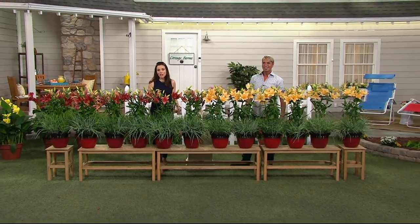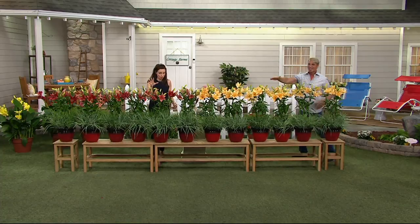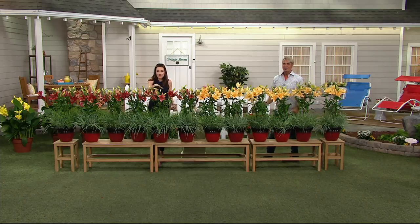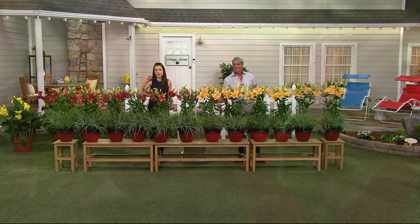Now we're moving on to living in LA - a California collection that will work no matter where you live. We're going to show you 12 daylilies, and here's the deal: they are a dollar and change apiece - less than two dollars each - all 12.